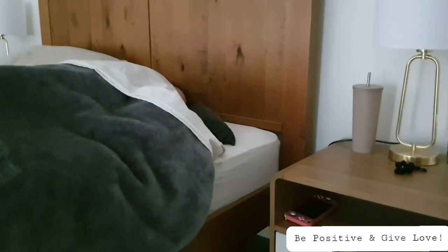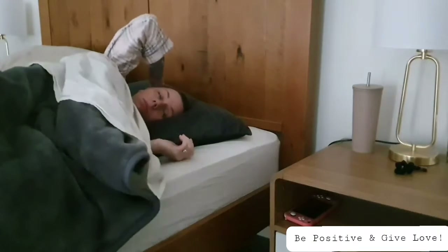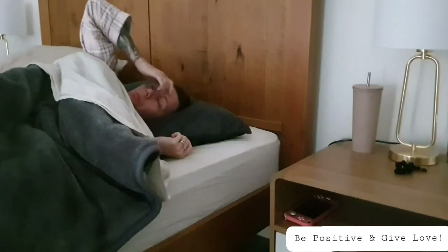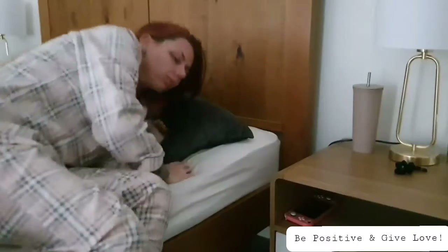Hey lovelies, welcome back to my channel! I hope you're all happy and healthy, and also welcome to a very first of my morning routine.